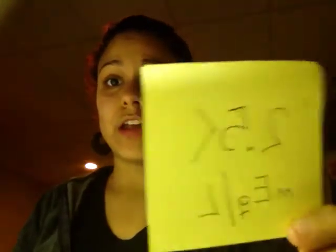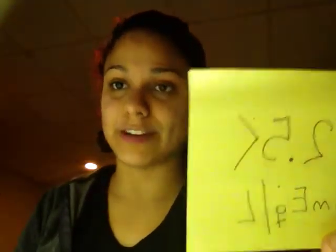Hi, I'm going to talk about hypermagnesemia. Hypermagnesemia is low magnesium in the blood, which is more than 2.5 MEQ per liter.